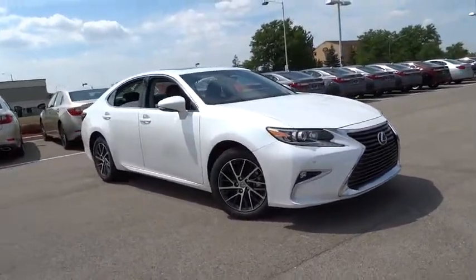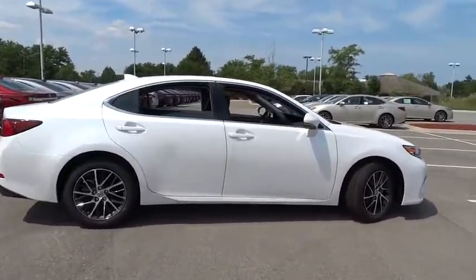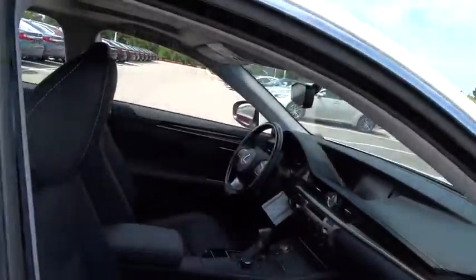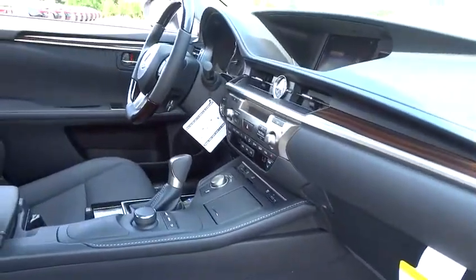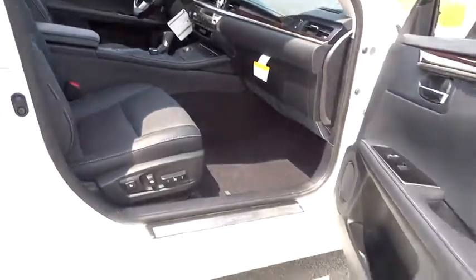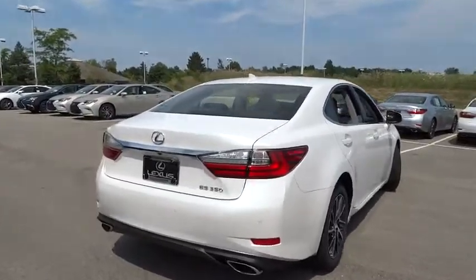The 2016 Lexus ES350. The Lexus ES350 is a sophisticated combination of distinctive styling, luxury, and smooth performance. A 3.5 liter V6 engine propels the ES from 0 to 60 miles per hour in 6.8 seconds, and countless standard interior features transport you to a new level of luxury and convenience. Here are some of this vehicle's great options.